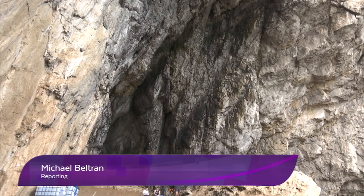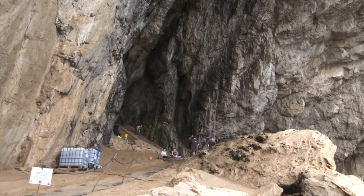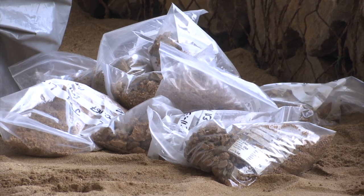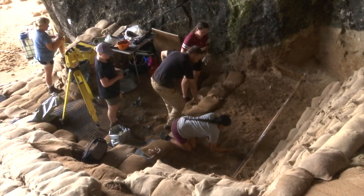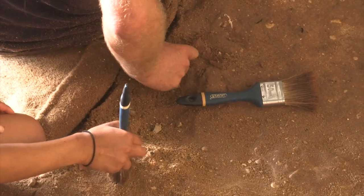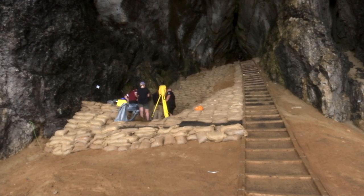It's one of Gibraltar's natural wonders and a UNESCO World Heritage site. There's no summer respite here, as work is non-stop at the Gorham and Vanguard Cave complex. Presently, a team from Liverpool John Moores University is at the site. The students are studying forensic anthropology and zoology.